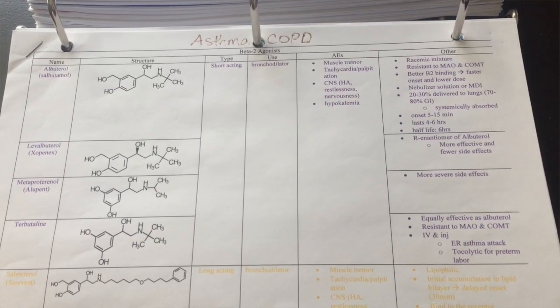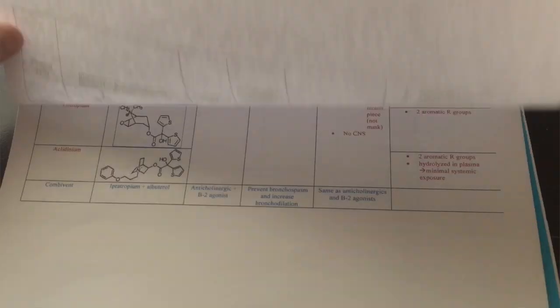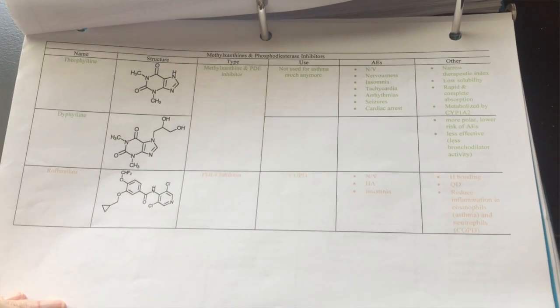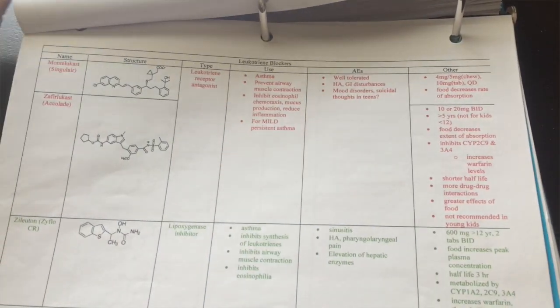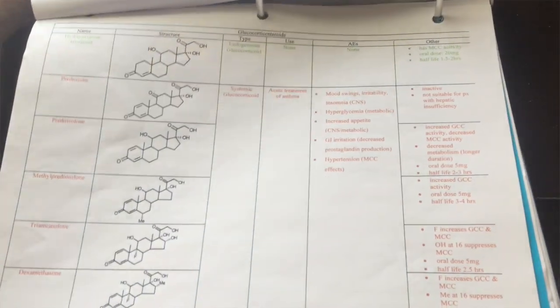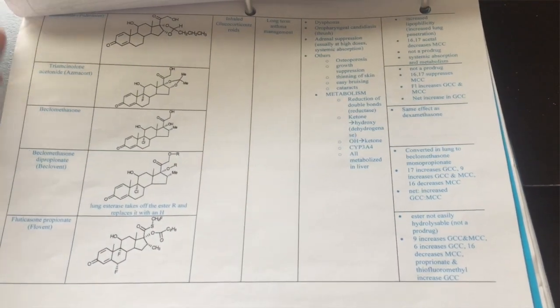I also made myself a study chart. We had to know the chemical structures for a lot of these drugs — depending on the professor, either the full specific structure or just the core shared by a drug class, with different substitutions or functional groups. I would study it according to how that professor wanted us to learn it, and I would color-code the classes of drugs so on a test I could picture — for example, albuterol was purple and all the purple drugs were short-acting bronchodilators. I also included adverse effects and any other important information.